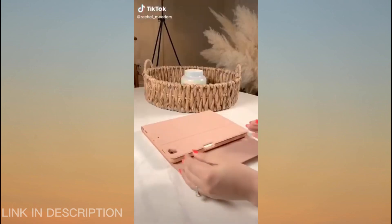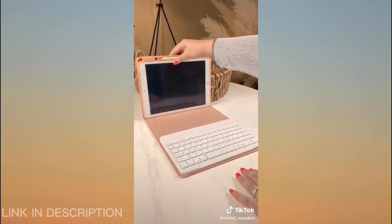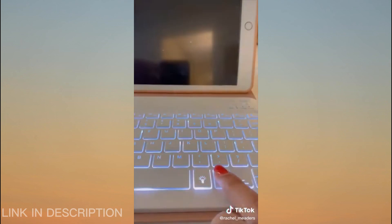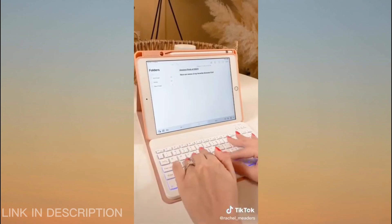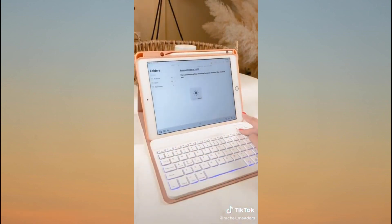This iPad case comes with a detachable Bluetooth keyboard that sticks to the case magnetically and you can change the backlight color of the keys to any color of your choice or let it rotate automatically. It has a nifty little spot for your Apple Pencil and can connect via Bluetooth to your iPad, Android, iPhone, or notebook. The case is also shock absorbent and has a heat release air cooling effect so you don't have to worry about your device overheating anymore.